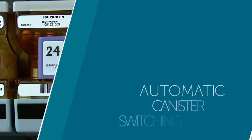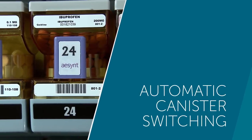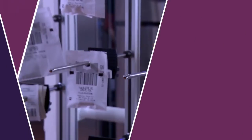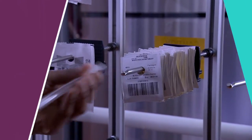Automatic canister switching allows high-volume medications to be stored in multiple canisters. Oral solids are sealed in tamper-evident unit dose packages to maximize space efficiency in storage. Thermal printing provides higher accuracy and durable barcoding.